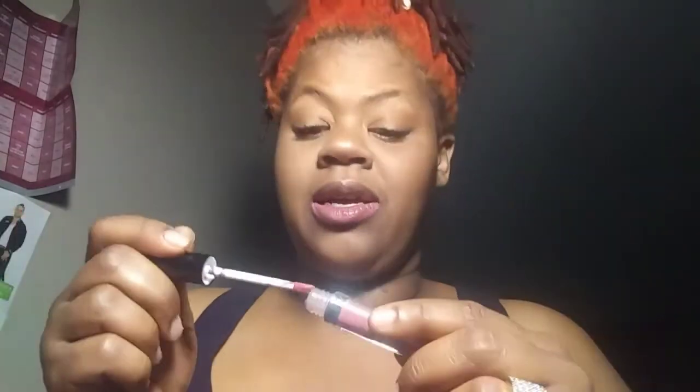And next we have Ofra Long Lasting Liquid Lipstick. This is ipsy unzipped — use code ipsy30 for 30% off cosmetics. I like this. What y'all think? Hey babe, if you're watching this, give me a kiss. What y'all think?